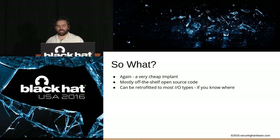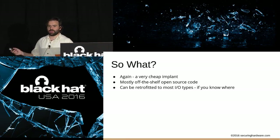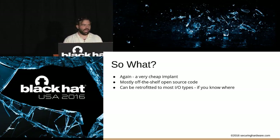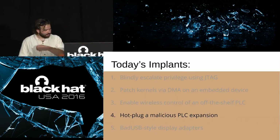So what? It's a cheap implant, mostly off-the-shelf, open-source code. I literally took the demo file and changed three lines to make this work. It can be retrofitted to pretty much any IO type — if you know where to put the wire and toggle that bit, you can use this on any kind of system.